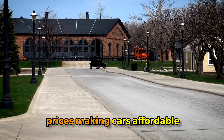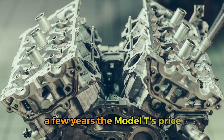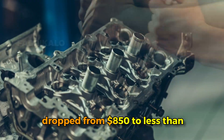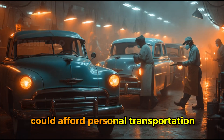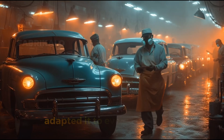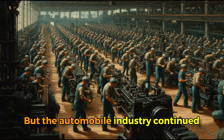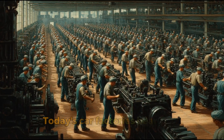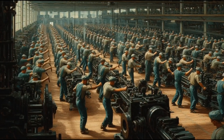This wasn't just faster — it was transformative for society. By dramatically reducing production time, Ford could lower prices, making cars affordable for average workers rather than just the wealthy elite. Within a few years the Model T's price dropped from $850 to less than $300, and suddenly millions of Americans could afford personal transportation. Other industries immediately recognized the power of this system and adapted it to everything from appliances to electronics.